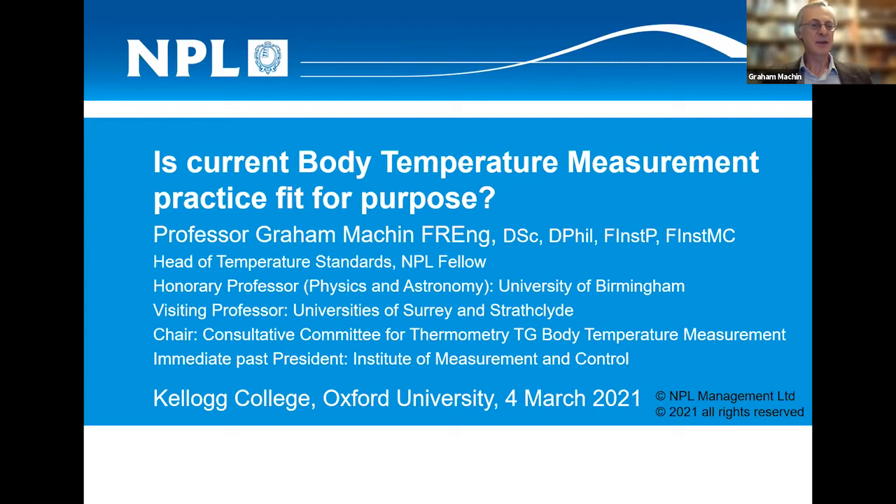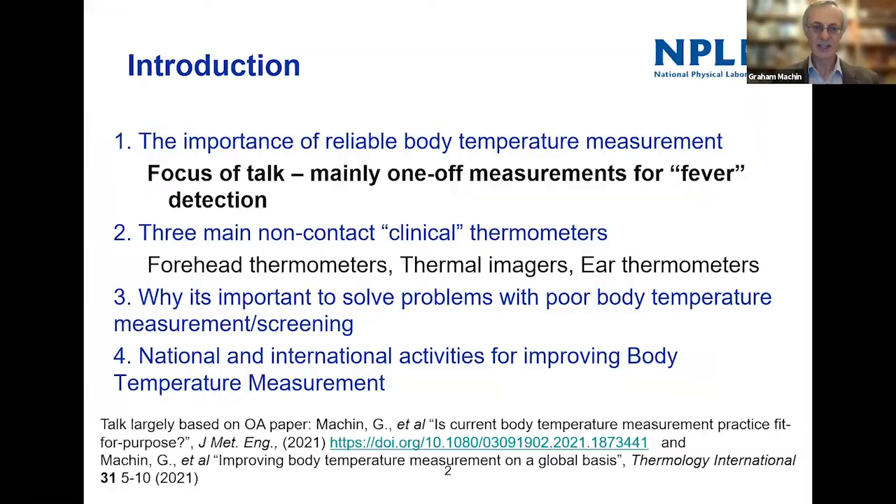This evening I'd like to speak about the question: is current body temperature measurement practice fit for purpose? Thank you Richard for your kind invitation to give this presentation. I want to focus tonight mainly on one-off temperature measurements for fever detection and also for diagnosis.